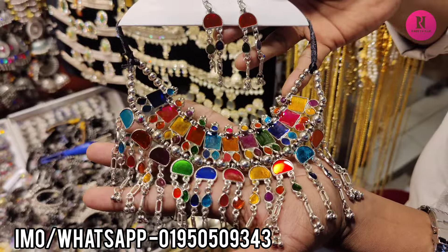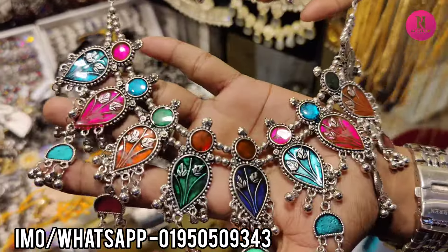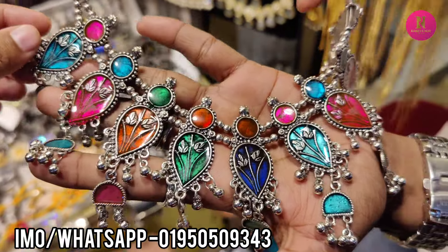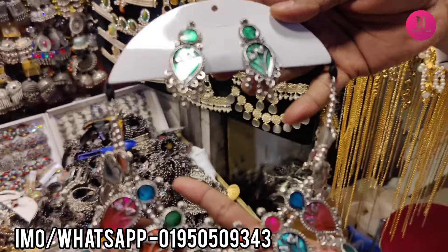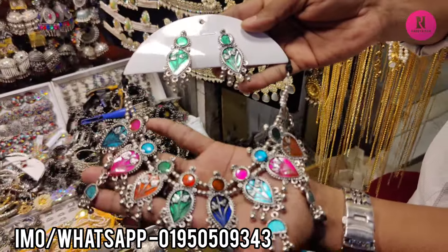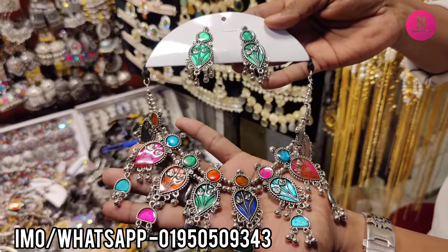How much is it? The price tag is $500. Only $500. This is very nice. The price tag is $600. The price is $600.